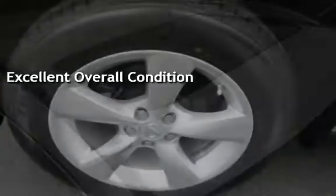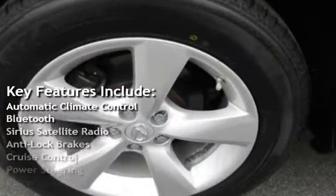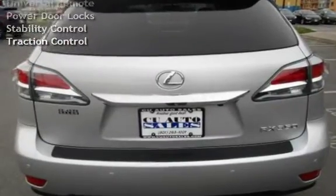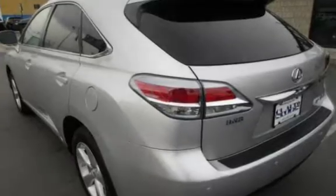Key features include automatic climate control, Bluetooth, Sirius satellite radio, anti-lock brakes, cruise control, power steering, power windows, OnStar, universal remote, power door locks, stability control, and traction control.